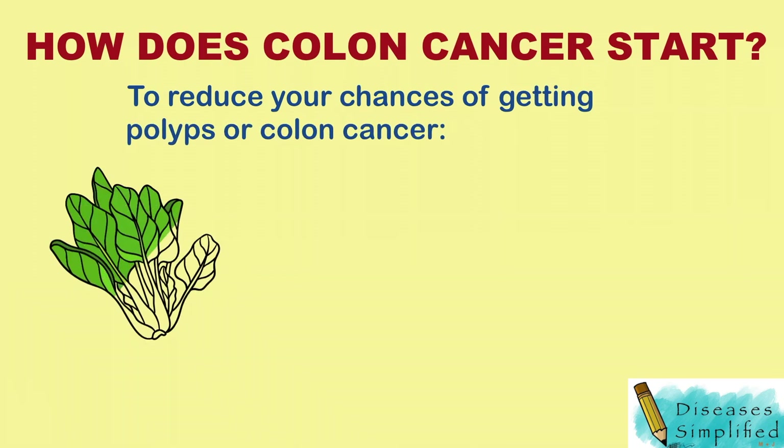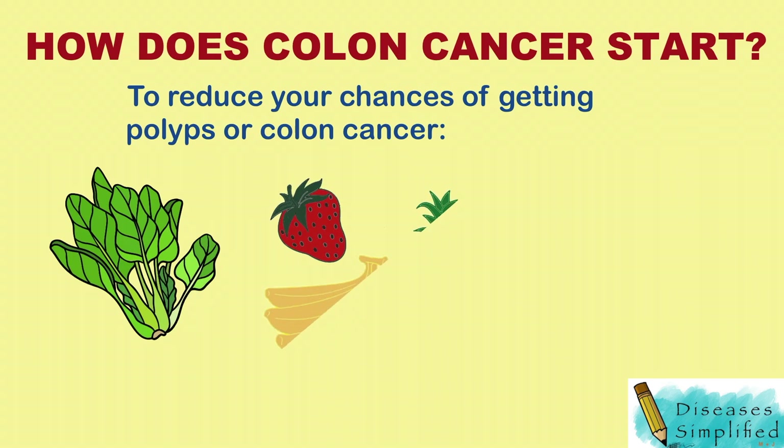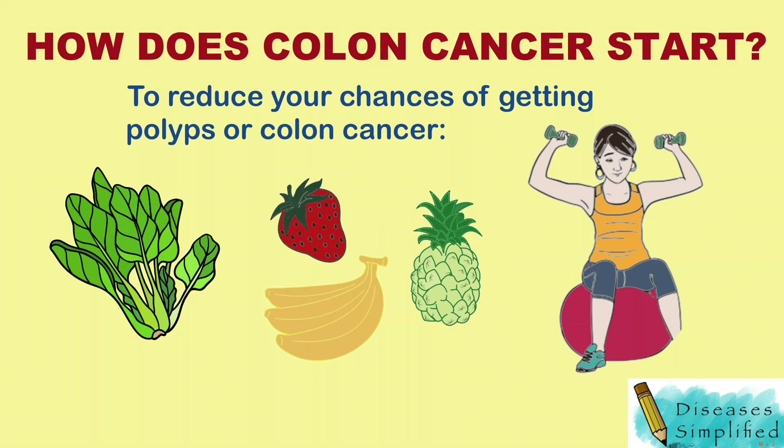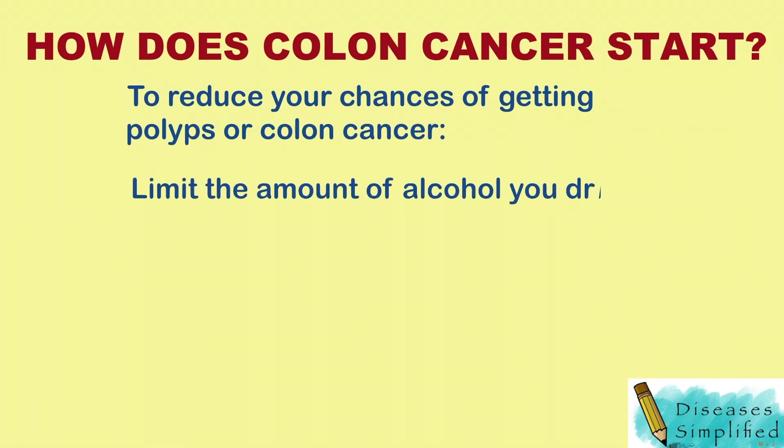Eat a diet that is low in fat and high in fruits, vegetables, and fiber. Lose weight if you are overweight. Do not smoke. Limit the amount of alcohol you drink. Take folic acid daily.